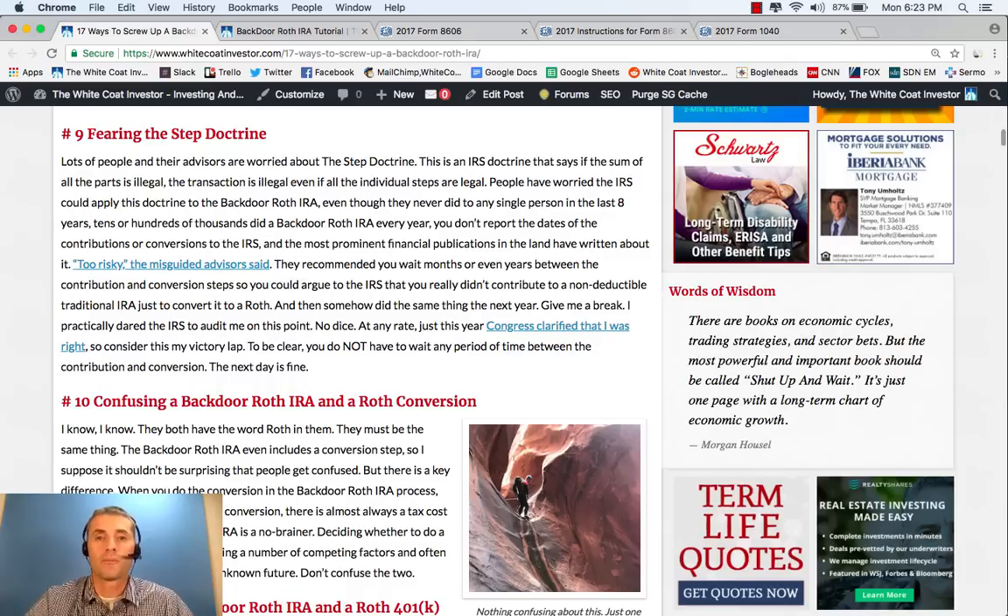Some people used to worry a lot about the step transaction doctrine, which basically says you can't do a backdoor Roth IRA because you can't do a direct Roth IRA contribution. Even though nobody was ever prosecuted on this, people worried about it. Well, in 2018, Congress and the IRS came out with clarification to basically say the backdoor Roth IRA is fine — we know about it, we know people are doing it, go ahead and do it. You don't have to wait between the contribution and conversion step. So quit worrying about the step transaction doctrine.